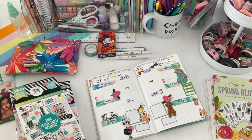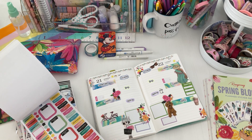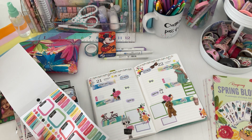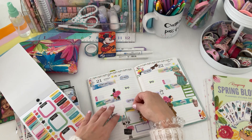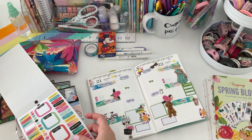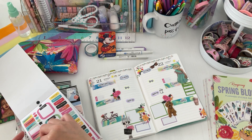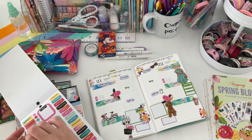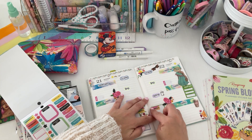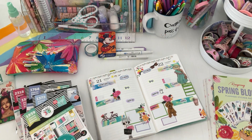And then we have gym — workout. Let's use these because they're really fun. We'll put workout and do the pink and yellow. And then these are for my verses, which I'll write in.